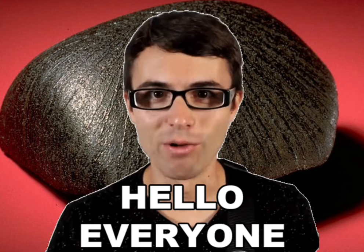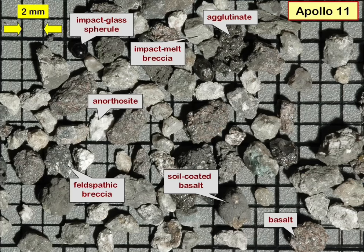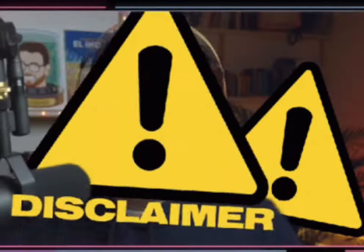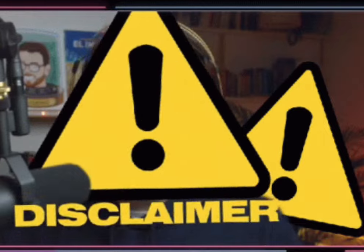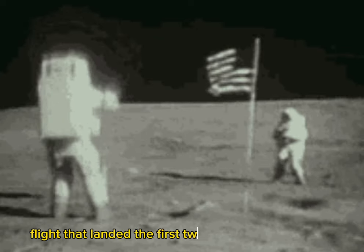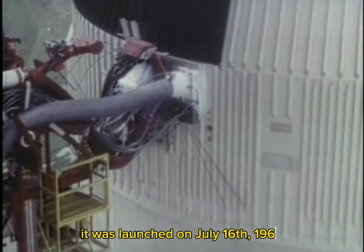Hello everyone, welcome to my YouTube channel. On this video we will talk about the lunar rock samples that have been brought by the Apollo 11 mission from the moon surface for scientific studies. Disclaimer: this video is for educational purposes only; any information and images are taken from articles posted online. Apollo 11 was the spaceflight that landed the first two humans on the moon. It was launched on July 16, 1969, and landed on the moon on July 20th, 1969.